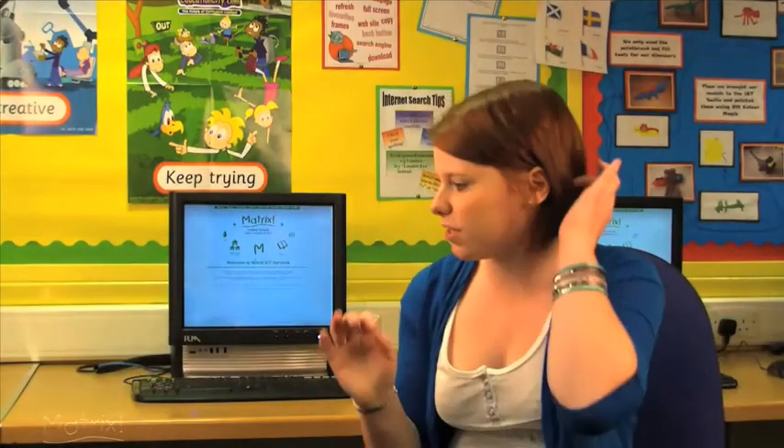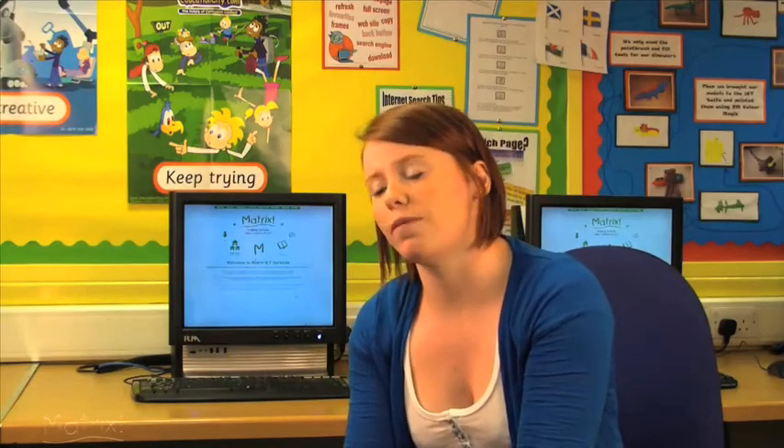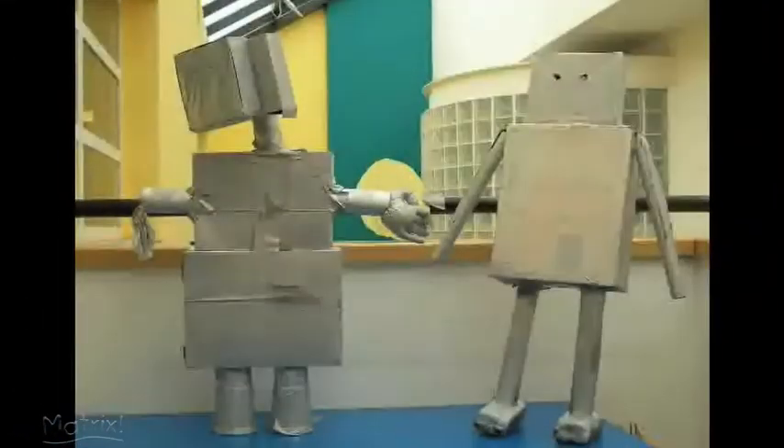In our topic of robots, the children had to design and create their robots with flashing eyes. They created storyboards and had to make a class animation, so they were all involved in using the camera and moving the characters forward.